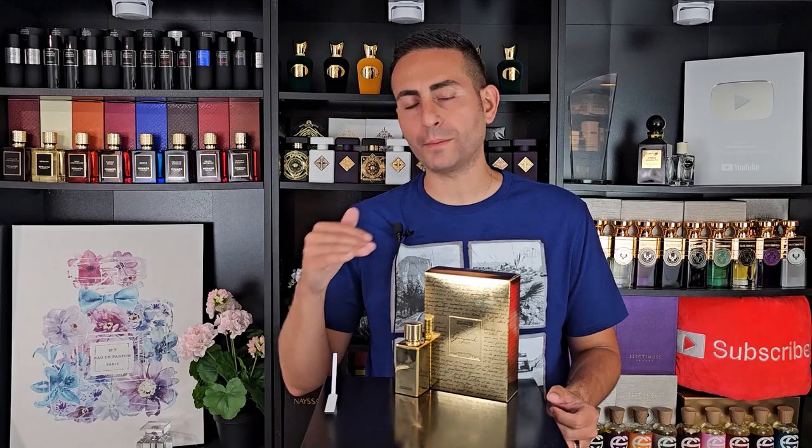Hey ladies and gentlemen, welcome back to another video. 2023 brings us the release of a brand new fragrance by Marc-Antoine Barrois. This one is called Ganymede X-Ray and in today's Cephalobon contributor video, I'm going to be telling you all about this fragrance — what it smells like, where you can get it. I'm also going to let you in on a very special giveaway opportunity, so make sure to stay tuned.